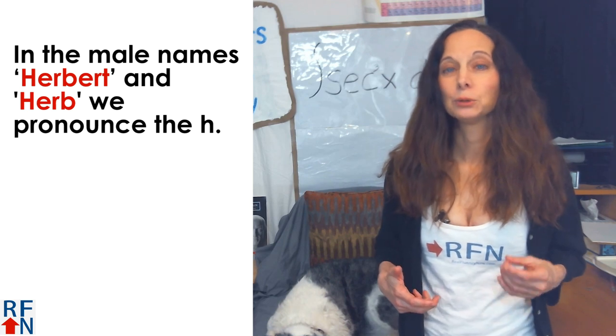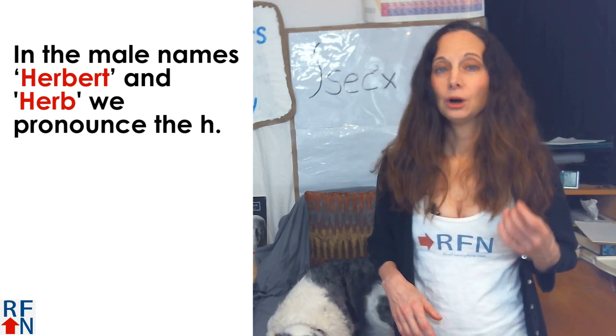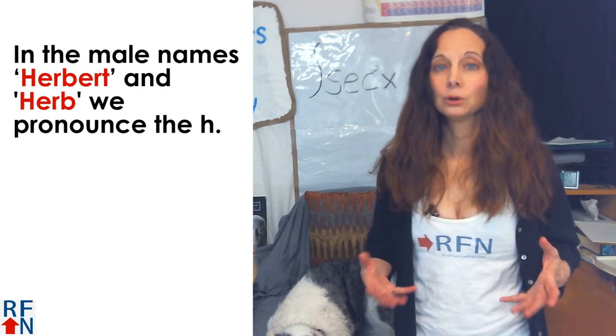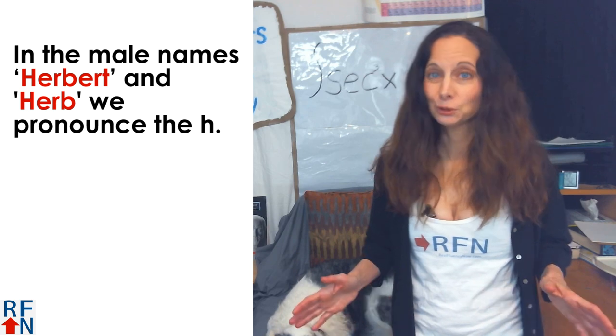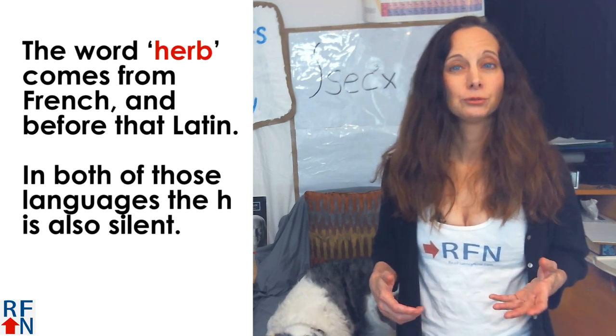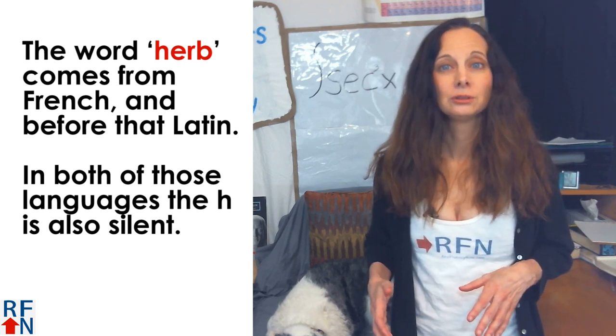Also, in the male name Herbert, we do pronounce the H, and we also pronounce it in the shortened form of that name, Herb, but not when we are talking about plants. The word herb comes from French, and before that Latin, and in both of those languages the H is also silent.